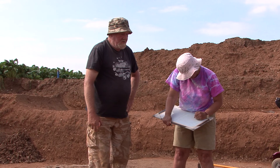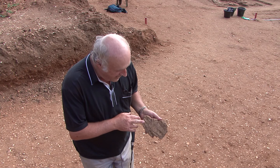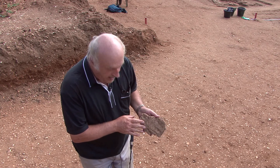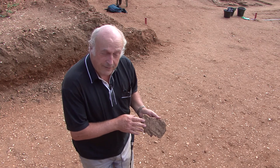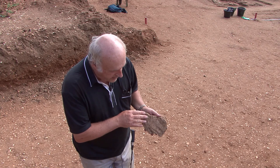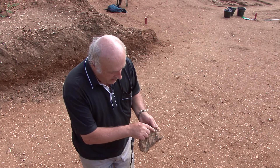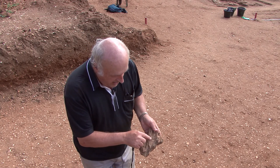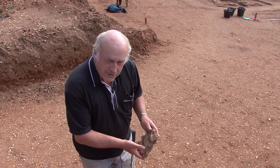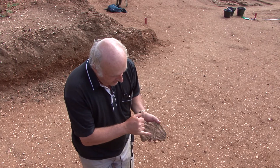One object we've found which links us very much to the Anglo-Saxon past is this piece of baked clay. It's come out of the second oven and seems to form part of a shelf within the structure. At the back of it you can see where the clay has been reinforced by either willow or hazel wattles.